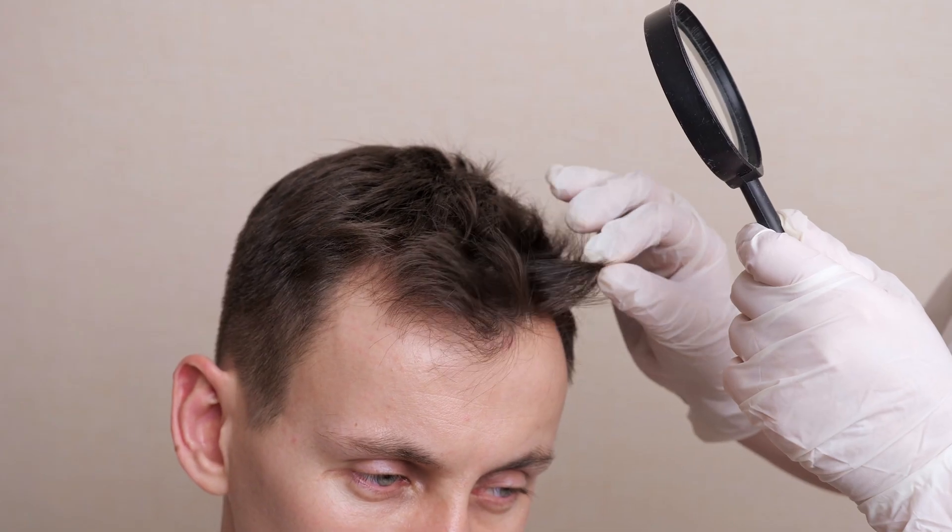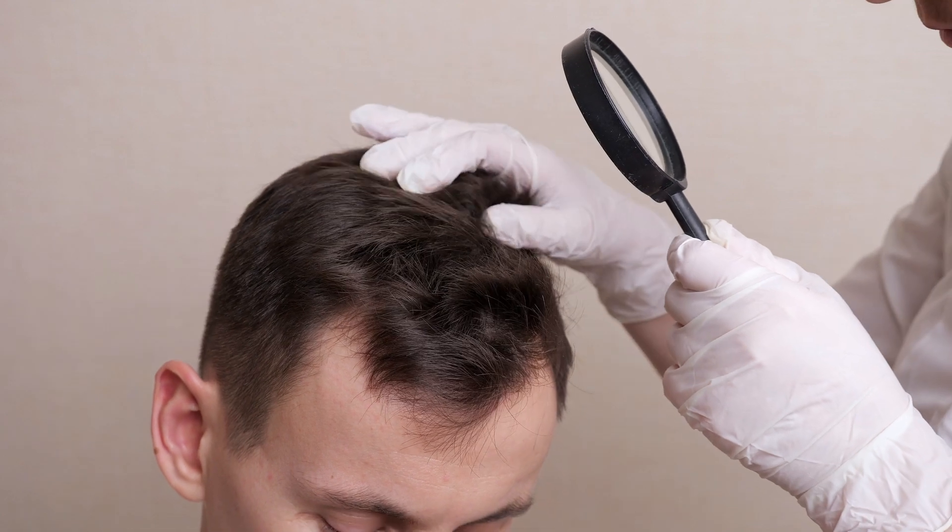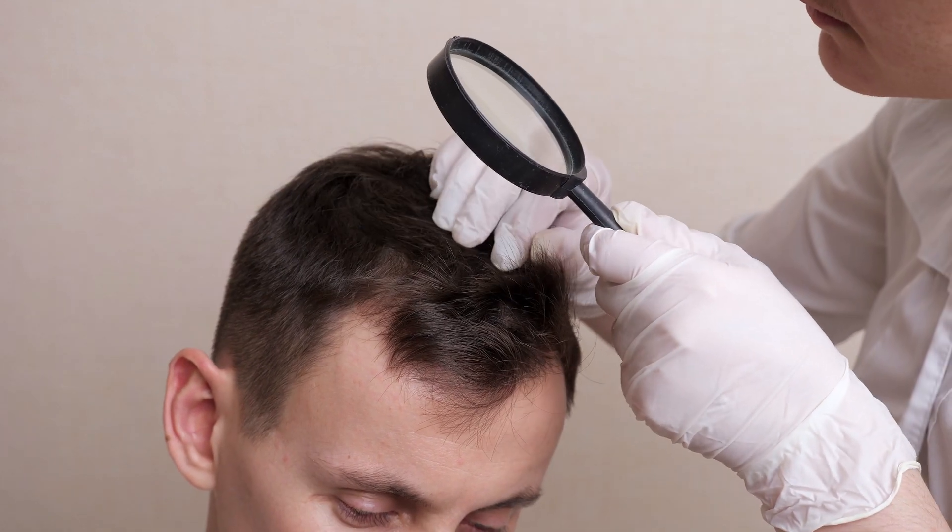But for others, finasteride is not enough. Either their hair loss continues to progress, or they don't get the regrowth that they were looking for. This is where dutasteride comes in.